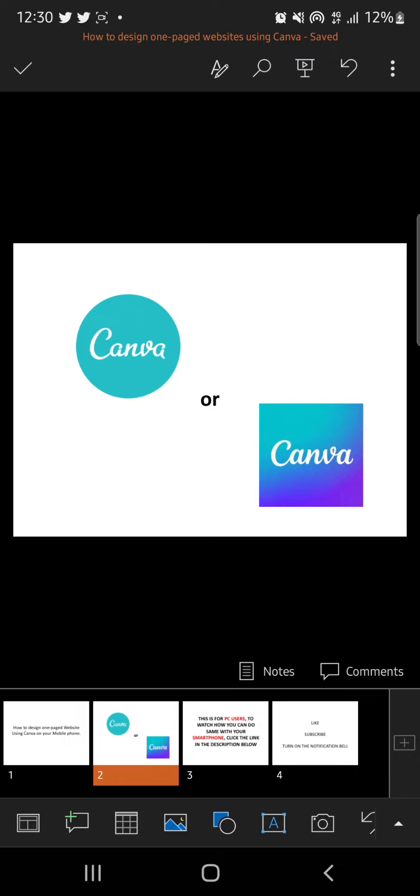This is the Canva logo — the Canva you all know for designing flyers and so on. That's what we'll be using to teach web design today. Now, one-page sites are free sites used for just one singular purpose; it's not a full-blown website, so don't expect a full website tutorial here.